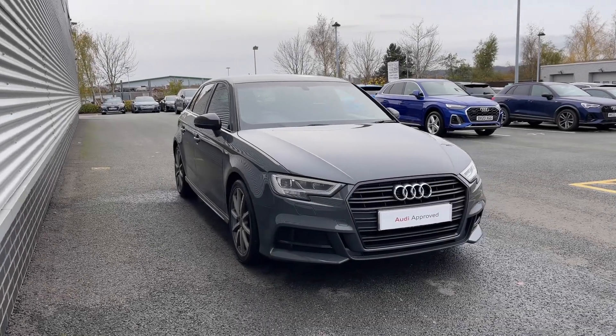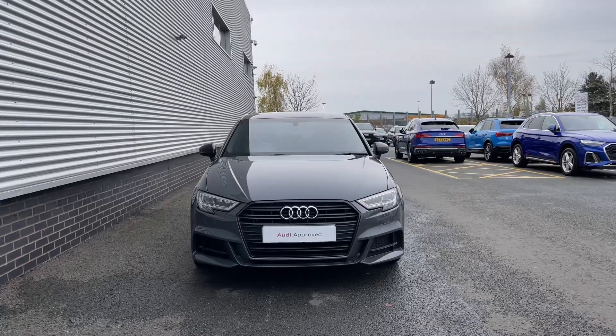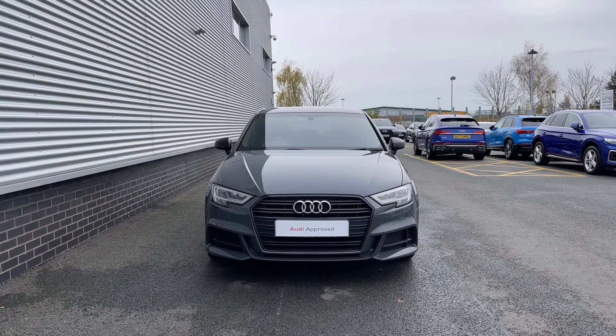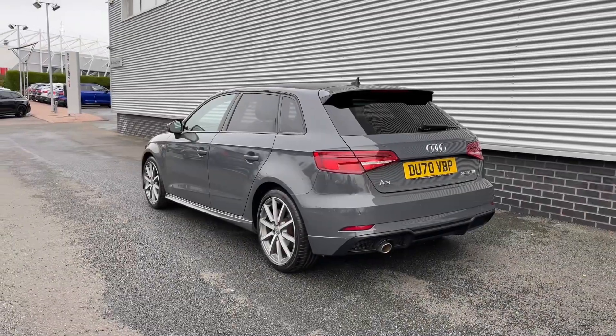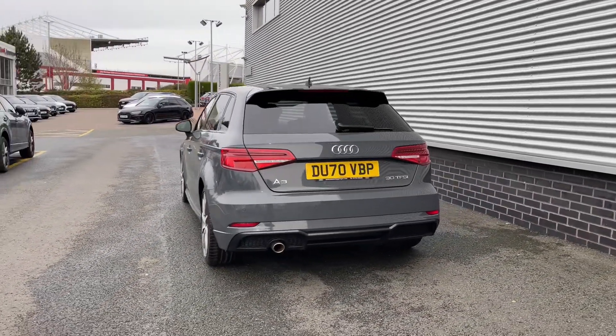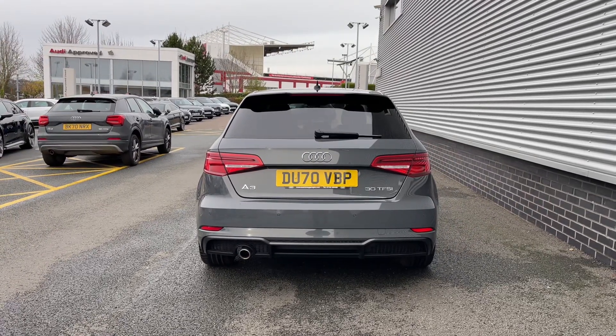Hello and welcome to Stoke Audi. Today I'm going to be showing you around this approved used 2020 Audi A3 Sportback Black Edition 30 TFSI with a 6 speed manual gearbox. This particular Audi A3 comes finished in the Nano grey metallic paint finish, and at the time of recording this video this vehicle has covered just over 49,250 miles.